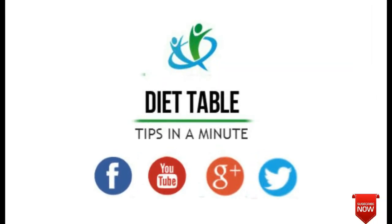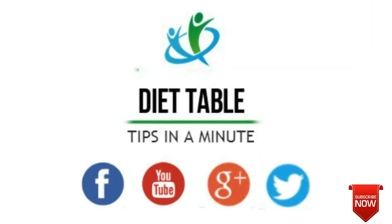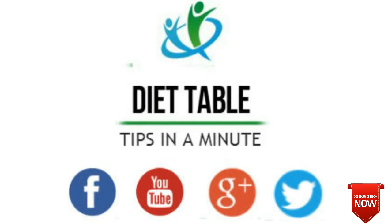If you like the video, give a big thumbs up and share with your friends. For more health tips, subscribe to my channel.